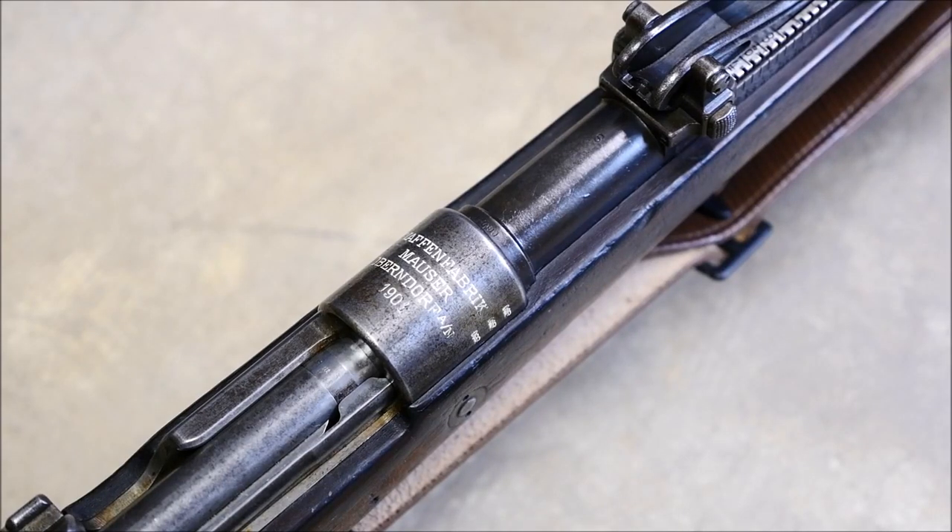Hey guys, this is Alex C. with TFB TV, and for today's run and gun, we're going to be featuring a Gewehr 98, produced in 1901.